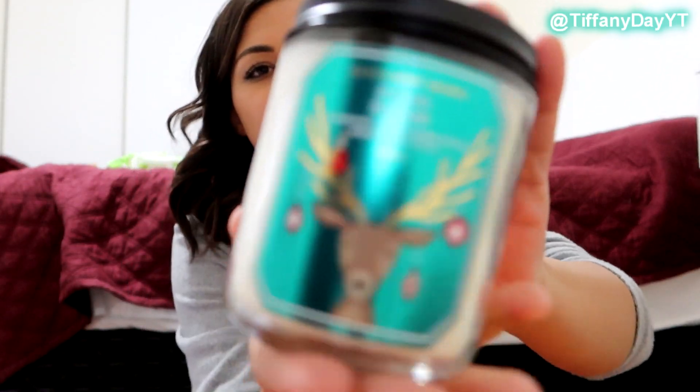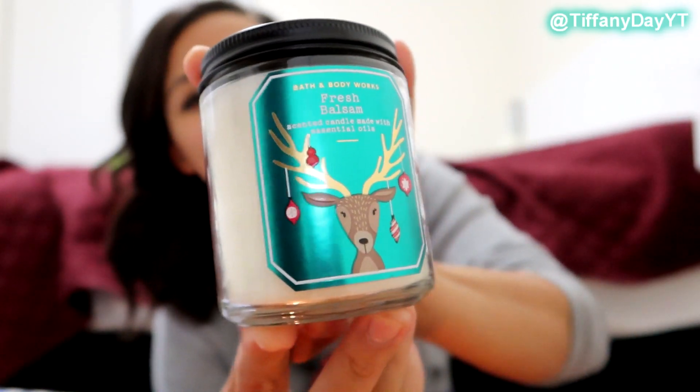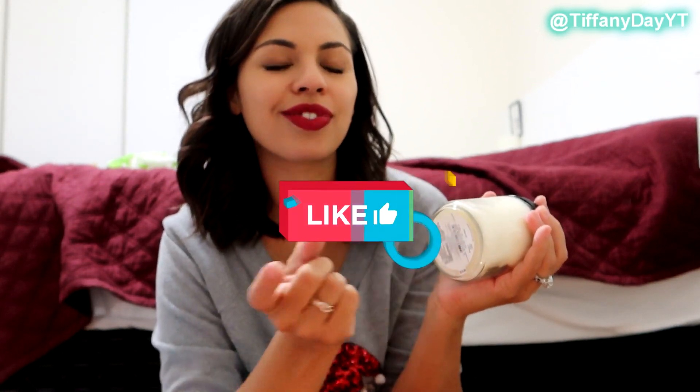Next one. Okay, so this is Fresh Balsam. You guys know it smells like a Christmas tree, but look how cute it is with the little reindeer and the ornaments! I actually never put away my three-wick candle from last year that smelled just like a Christmas tree — it's always been in my front room and I still light it year round. I love this scent.